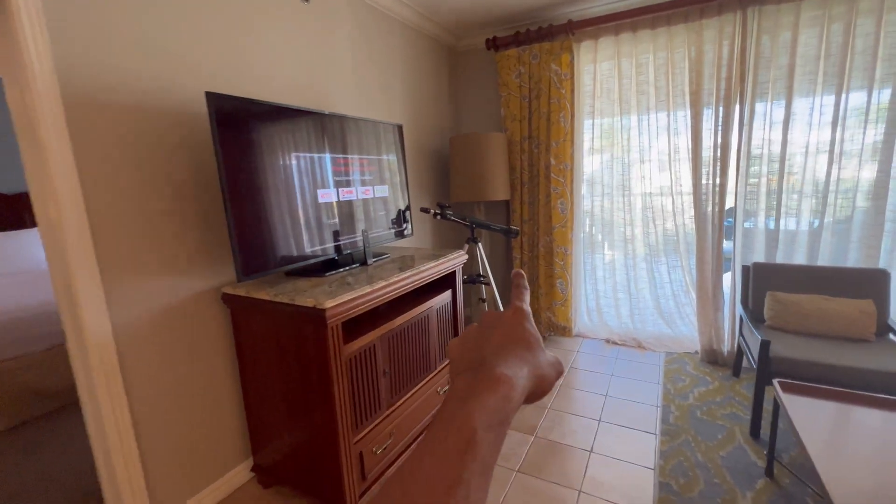Oh my goodness, this is awesome! I can see the ocean. There are a couple of rocking chairs, a table, and I can hear Caribbean music playing. That is our view — this is amazing. I could live here for a week. We can see the pool and the ocean. That view is gorgeous!